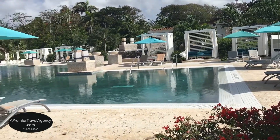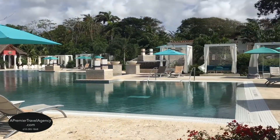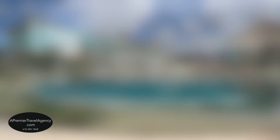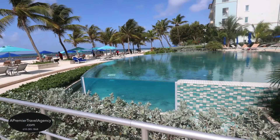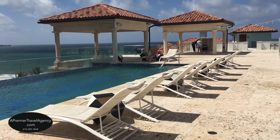Sandals Royal Barbados has the largest glass-front infinity pool in the eastern Caribbean. A first for Sandals is a rooftop infinity pool with a whirlpool and bar, and also a restaurant with beautiful ocean views.